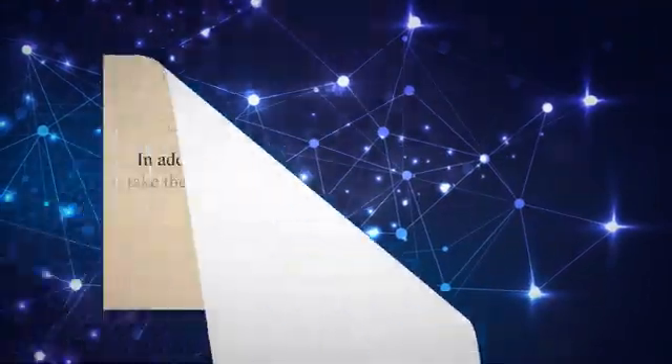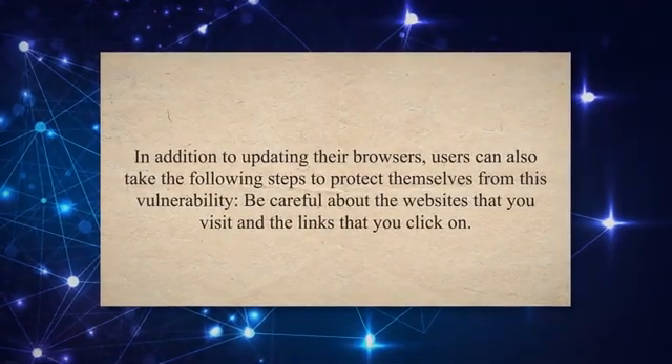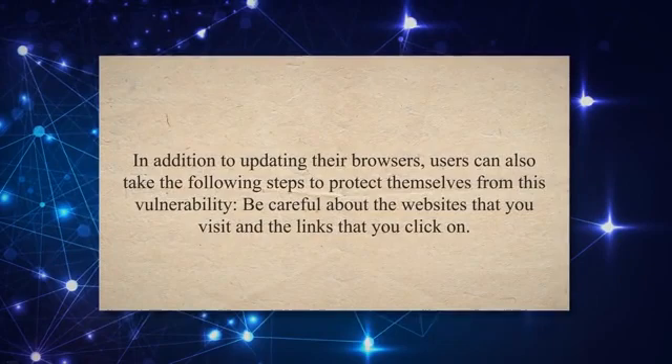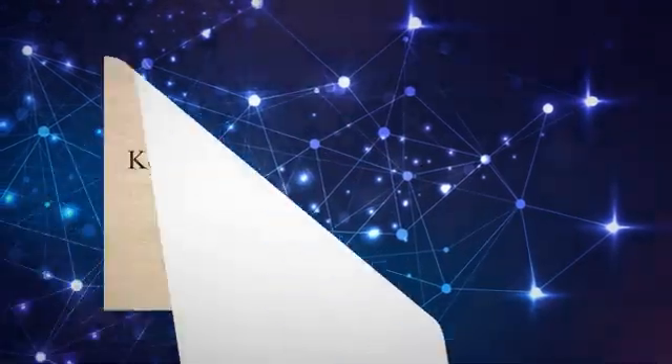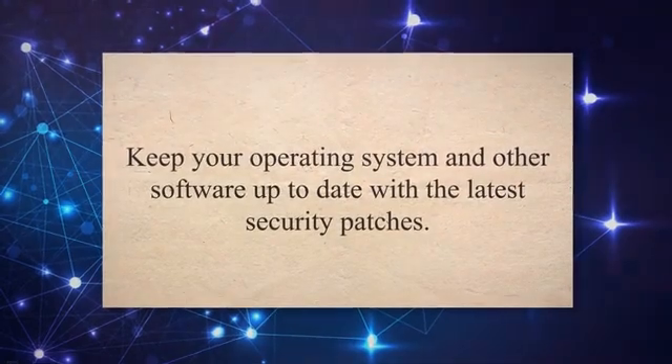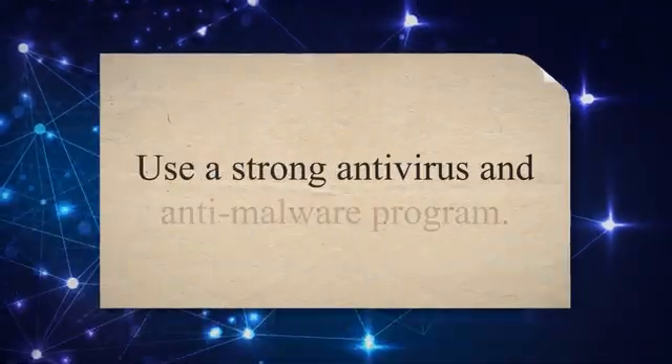In addition to updating their browsers, users can also take the following steps to protect themselves from this vulnerability: be careful about the websites you visit and the links you click on; keep your operating system and other software up to date with the latest security patches; and use a strong antivirus and anti-malware program.